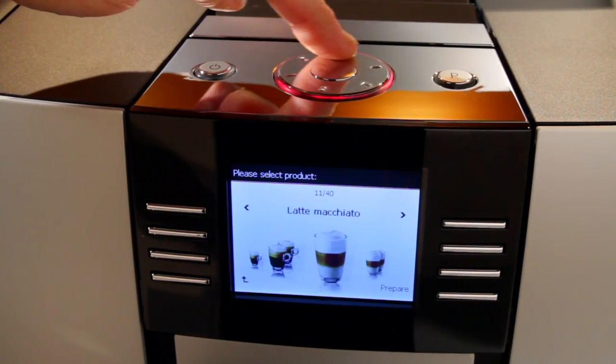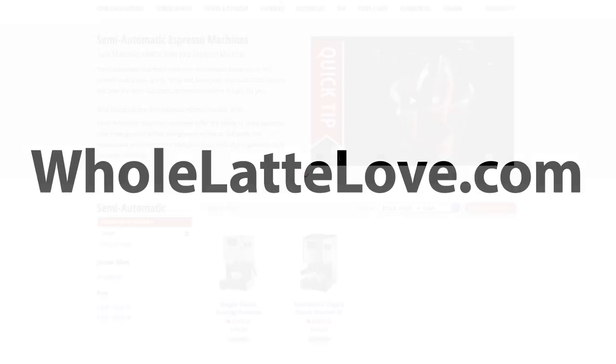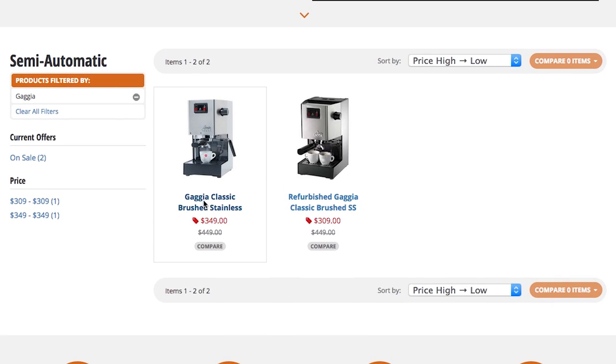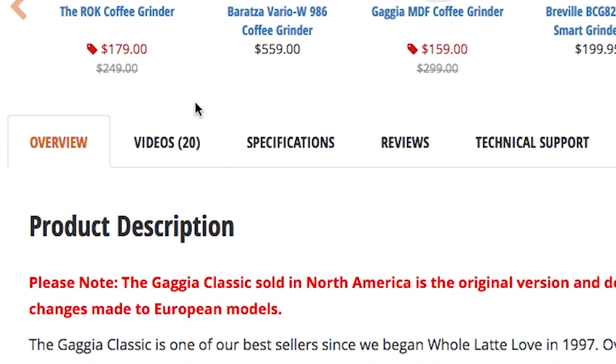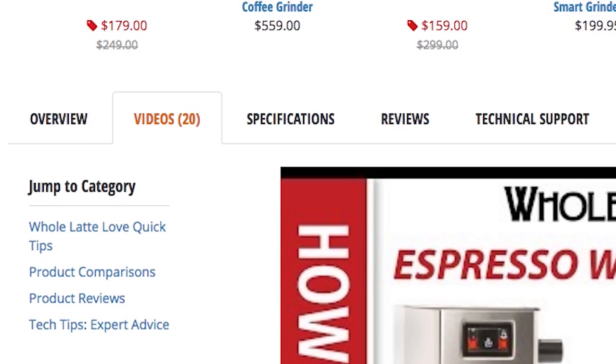So for quick support you can access anytime, the best place to start is wholelattelove.com. For product specific information, just find your product, scroll down the page, and check the videos tab for machine specific and general use videos.